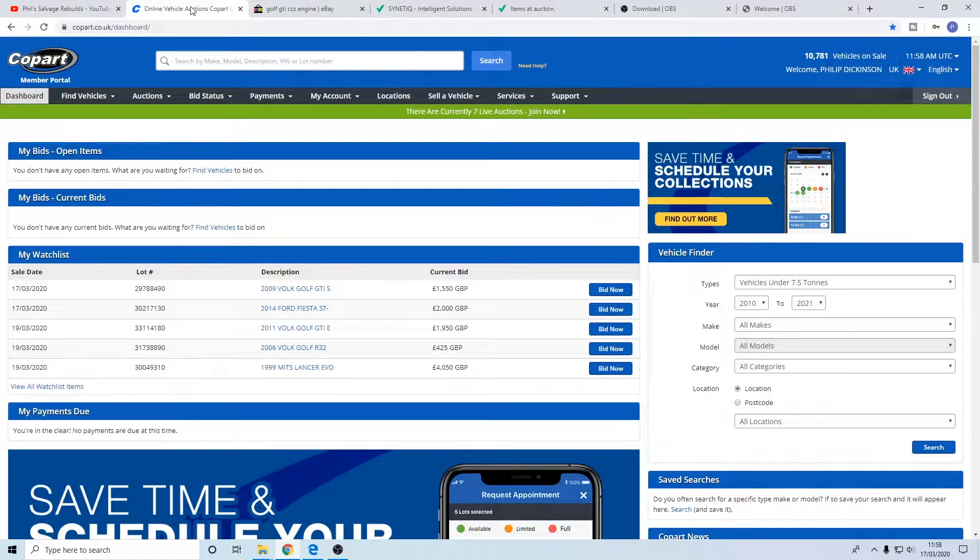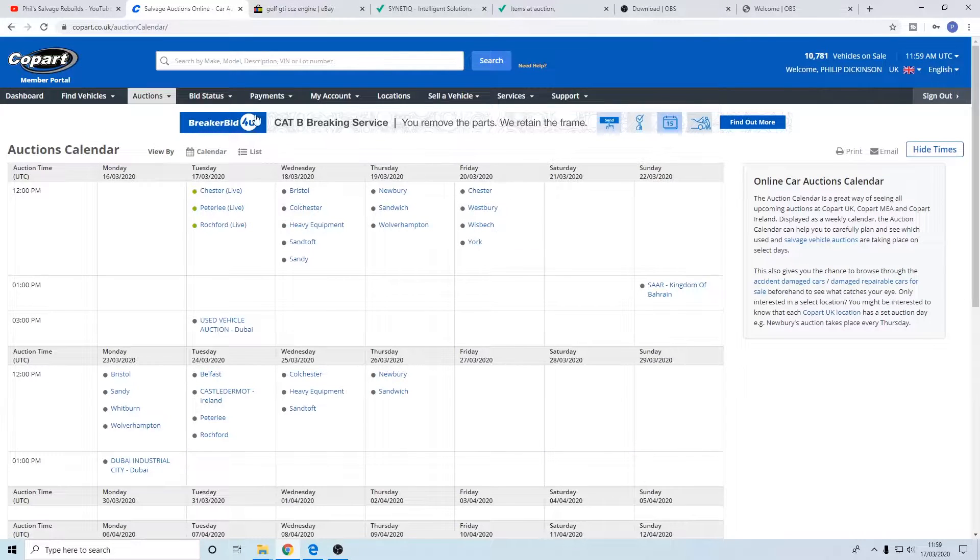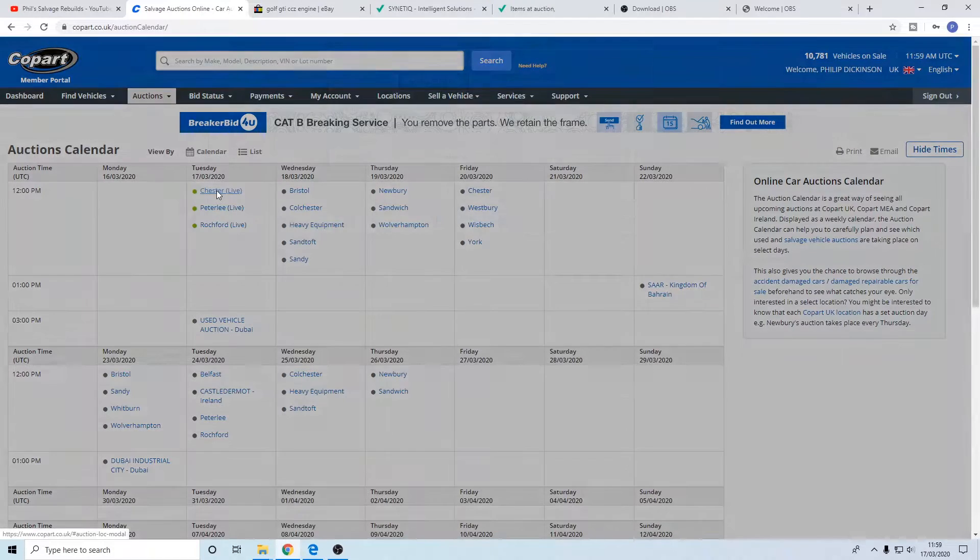We're going to go on to Copart and this is my dashboard - these are the cars that I've got in my watch list. We're not really going to be interested in the bottom three at the minute, it's just the top two that go through today. And all I've really found of interest is a 2009 Golf GTI currently at 1500 and a 14-plate Fiesta ST at 2000. So if we go on to the auctions calendar you get a list of auctions - I generally use the Chester site.